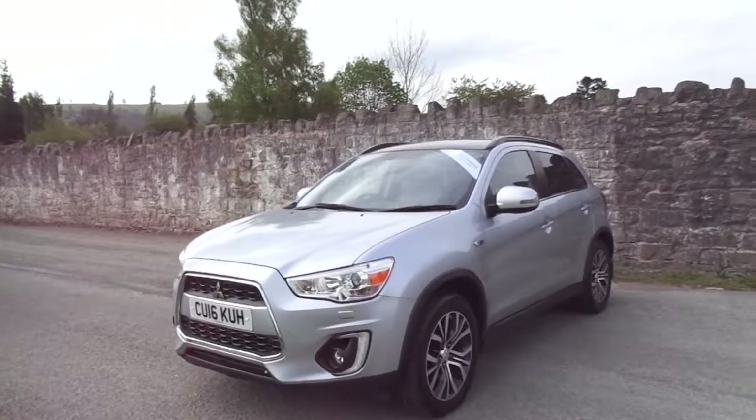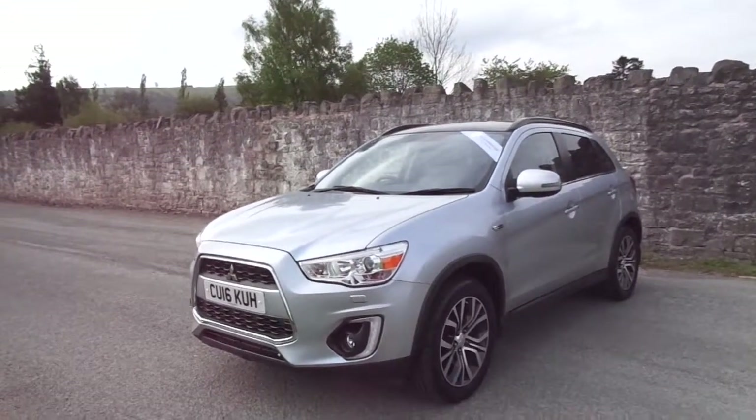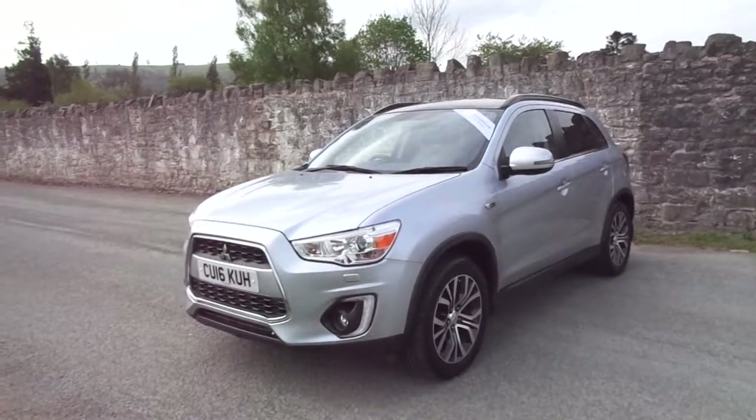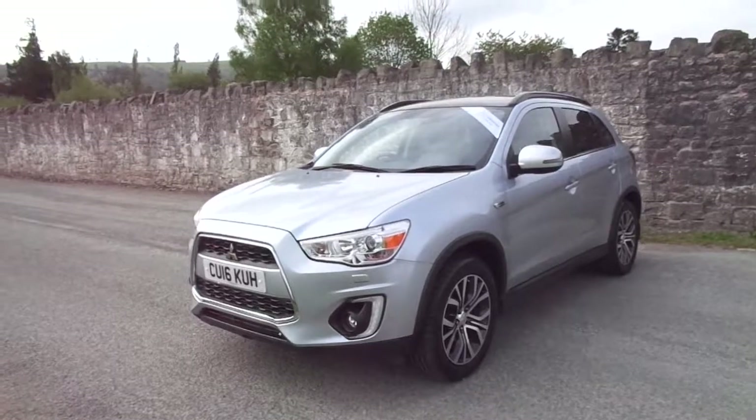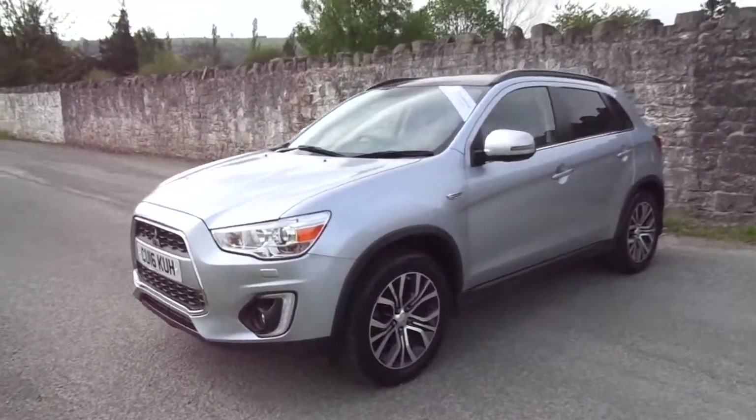Hello and welcome to JT Hughes. Today I'll be showing you around one of our used and approved Mitsubishis. This one is a Mitsubishi ASX, the 4WD edition, first registered in 2016.